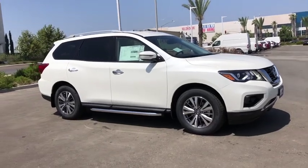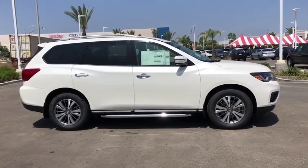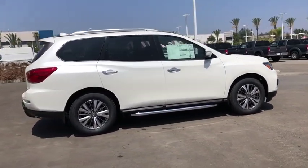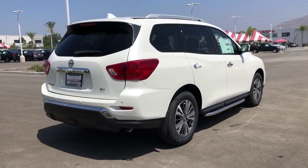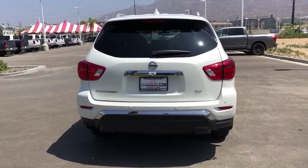Stop by and take a look at the 2019 Nissan Pathfinder. The Pathfinder has a premium interior with three rows of seating for up to seven passengers, as well as versatile seating and cargo configurations. This SUV appeals to both truck lovers and car lovers. This vehicle has less than 100 miles.